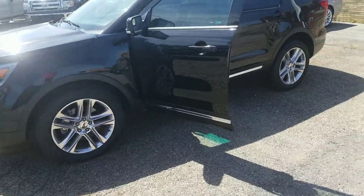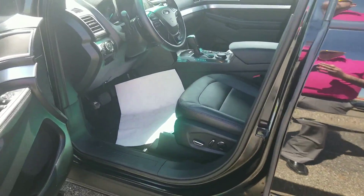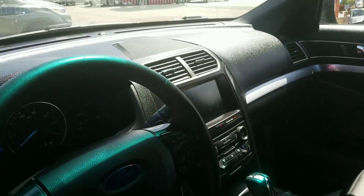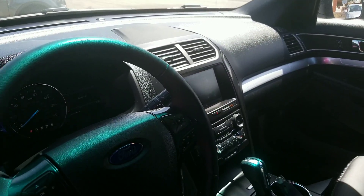This does have leather heated seats, power as well, and a big touchscreen. It is Bluetooth capable.